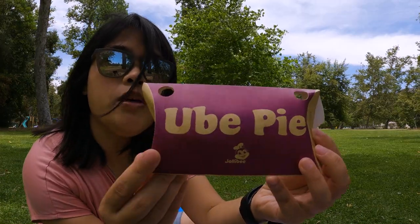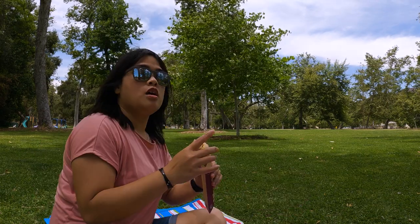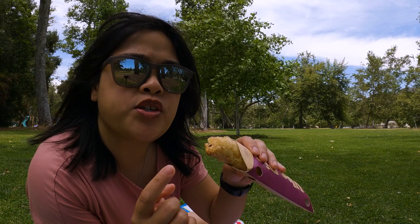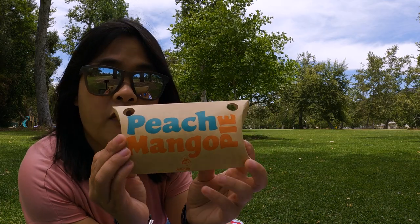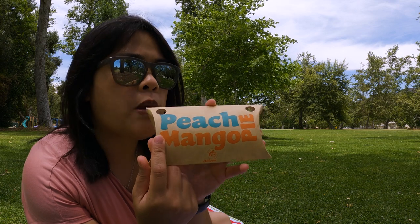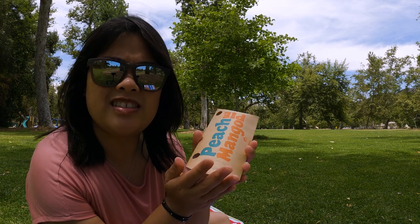Now to try the ube pie — I haven't tried this one before, and I love ube. Anything ube flavored — purple yam to describe it in English; taro would be another way to describe it. It's a nice little pocket of deliciousness. I love how the crust has a crunch to it. It's really good. Now let's try a piece of my favorite. I love this one a lot. It's more peach than mango but it's a good combination between the two — like those apple pie pockets from McDonald's, same concept.